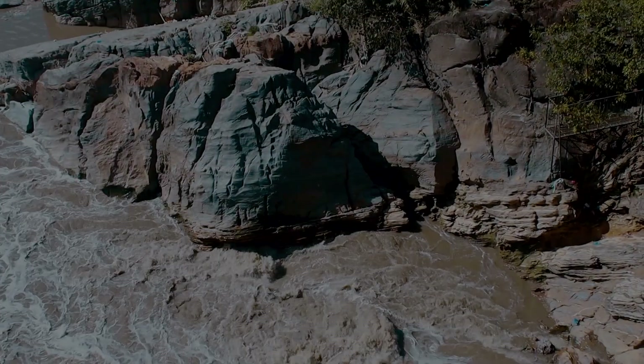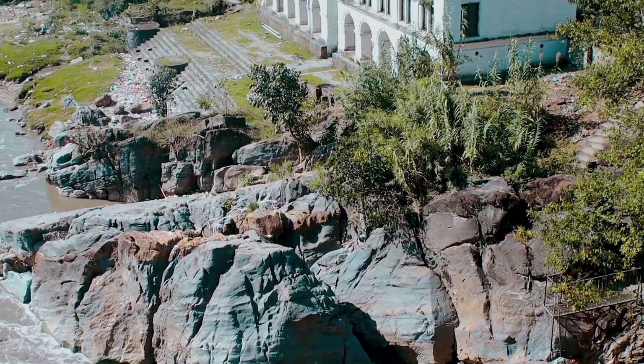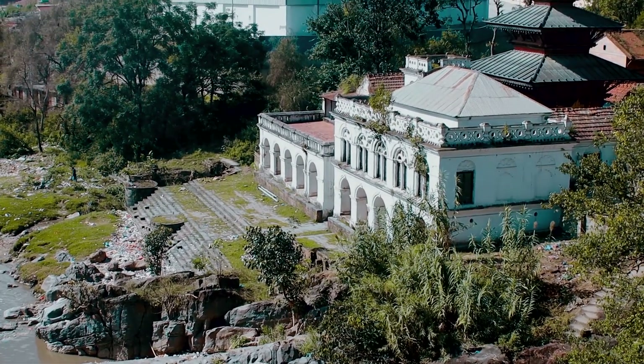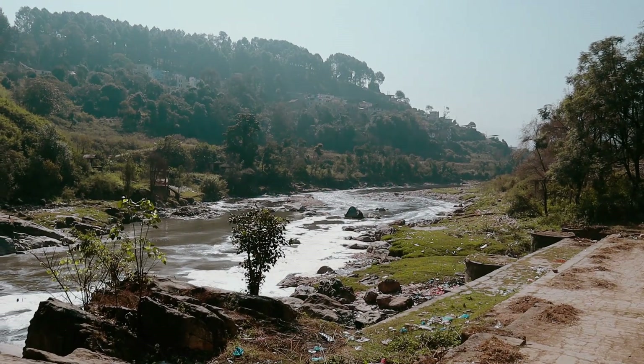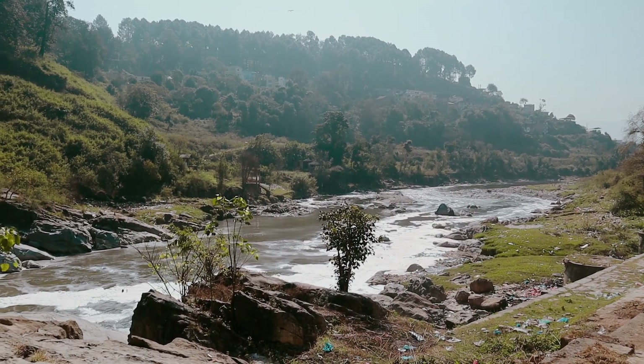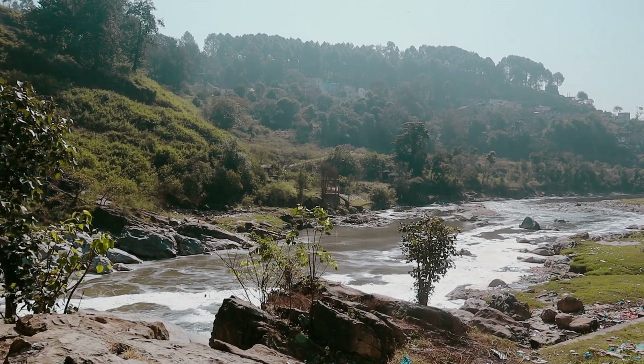Welcome to the beautiful Jal Binayak temple here in the quiet and peaceful Katapur. I'm very sorry about the sound - I'm actually standing right next to the Bagmati at the Chobar Gorge. It's basically a succession of rapids and small waterfalls, so that's what you hear - just a rushing of the water.